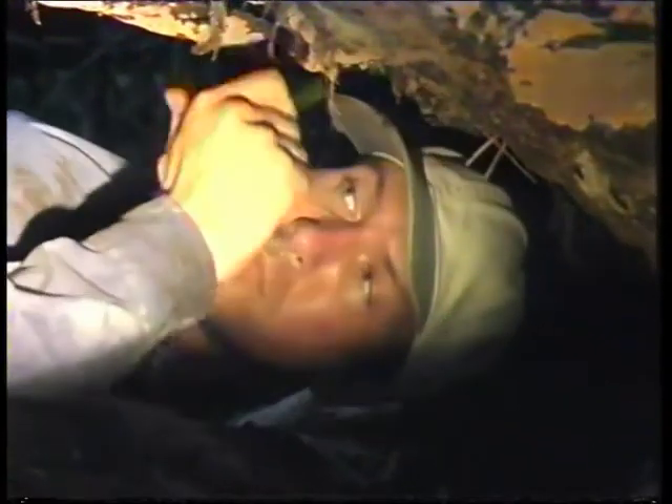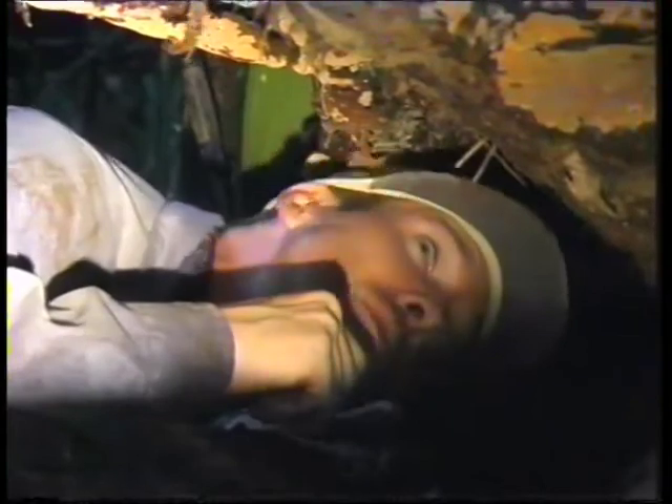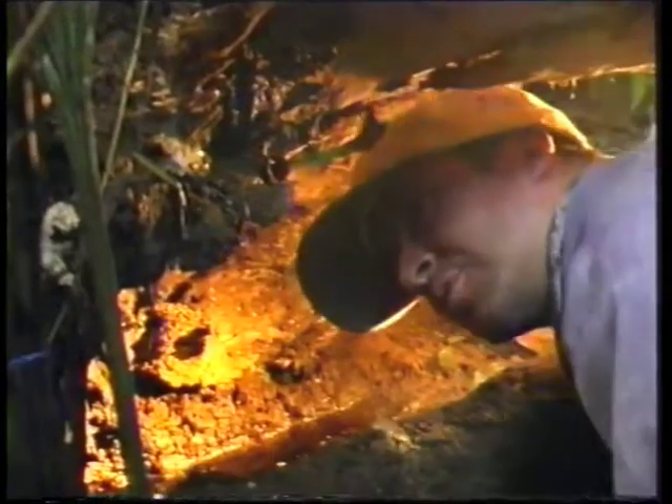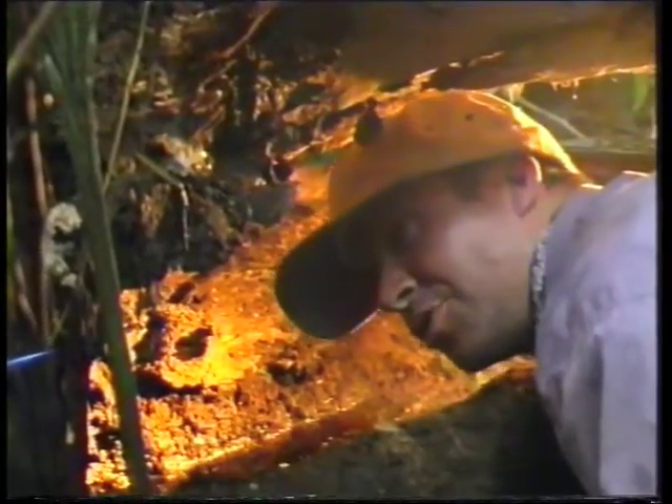Just spiders. There's a clump of eggs hanging off a root just above the water.